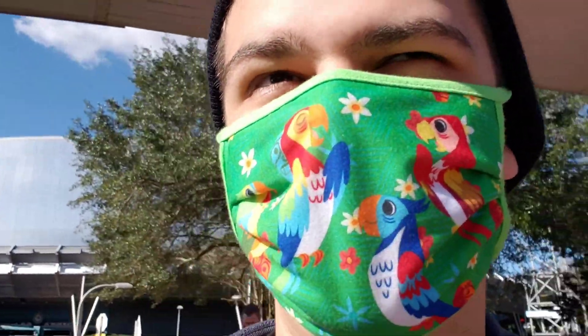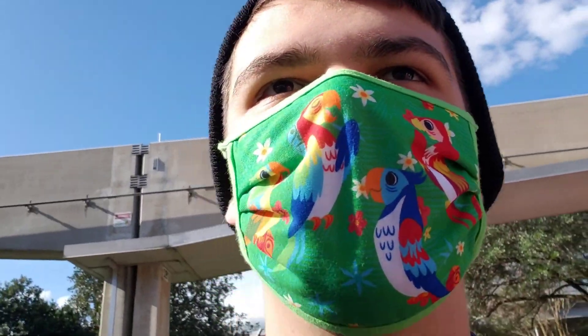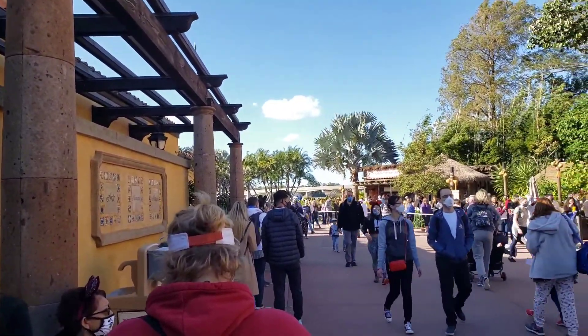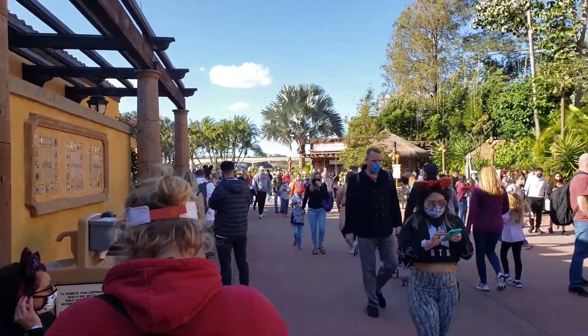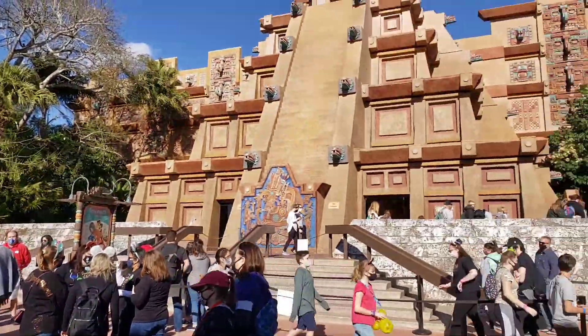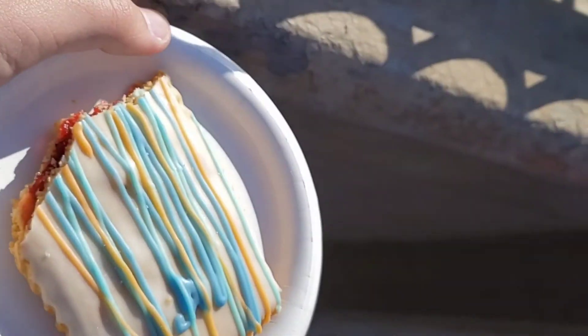We're going to head to the countries now. We have a Festival of the Arts passport, so we can put stickers down for everywhere we go and what we eat. Now we're in line in Mexico to go get nachos, and my sister and my mom are at Pop Eats, which is a pop-up shop for Festival of the Arts — they're getting these pretty much Pop-Tarts. This line is pretty long, so we're separated. Then we're going to go into Mexico, my favorite pavilion.